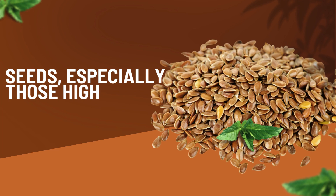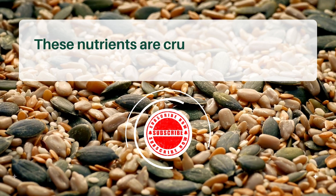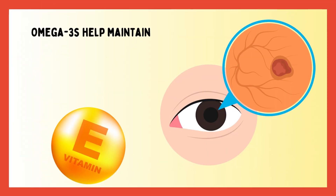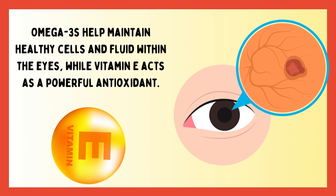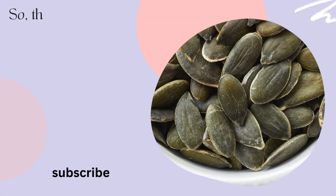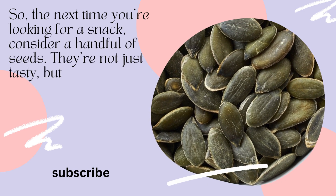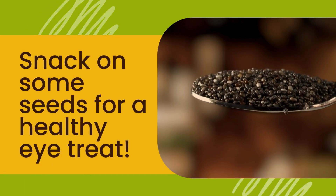Seeds, especially those high in omega-3s and vitamin E, also make our list. These nutrients are crucial for protecting our eyes from age-related damage. Omega-3s help maintain healthy cells and fluid within the eyes, while vitamin E acts as a powerful antioxidant. So the next time you're looking for a snack, consider a handful of seeds. They're not just tasty, but they're also a great way to keep your eyes healthy.